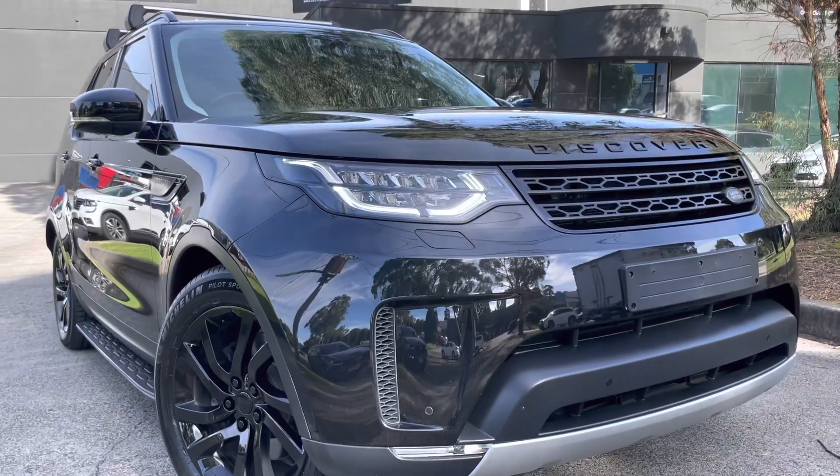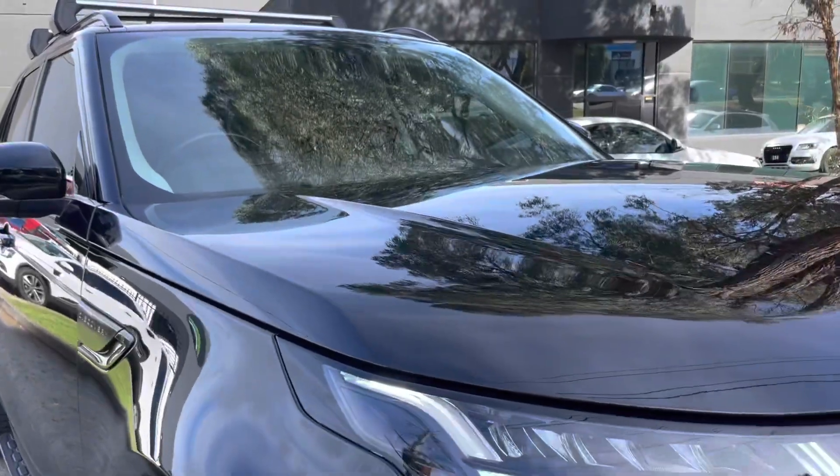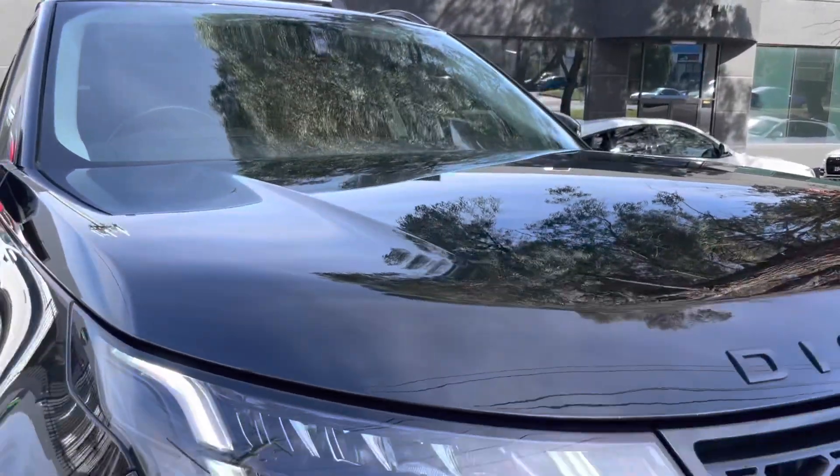Hey guys, it's Paige from Dealership Direct. Thank you very much for taking the time to watch another one of our video presentations. We're really excited to show you this one today.